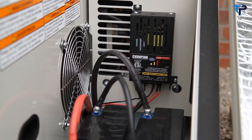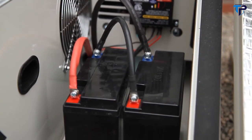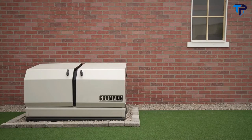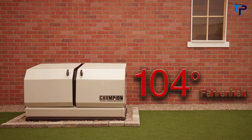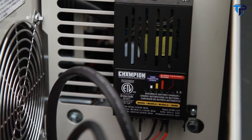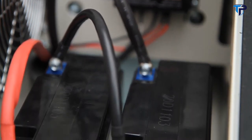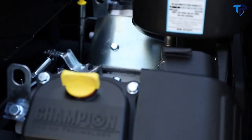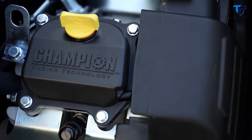Additional functions include automatic weekly testing and exercise, and fault indications. The Champion home standby generator comes with an innovative 24-volt starting system designed to ensure reliable starts under any temperature, ranging from -22 to 104 degrees Fahrenheit. The onboard battery charger maintains the battery charge 24/7 to ensure plenty of starting power.